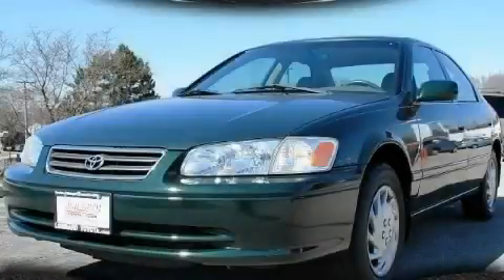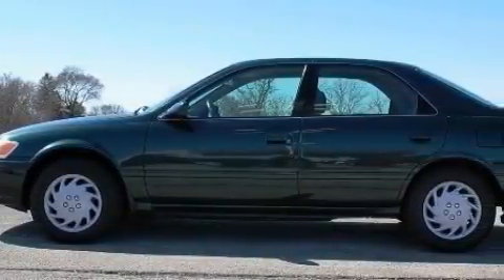This is a 2001 Toyota Camry. It features a 2.2-liter four-cylinder engine and a four-speed automatic transmission.